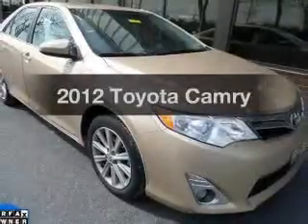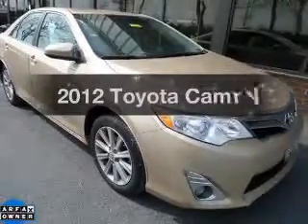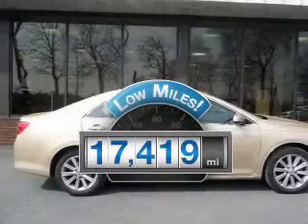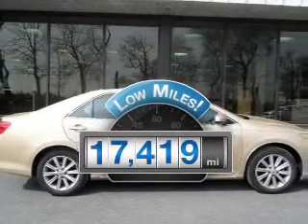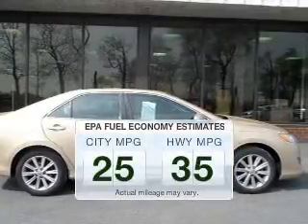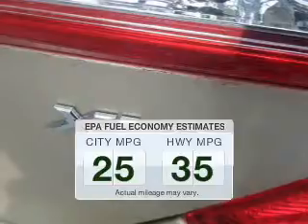Presenting the 2012 Toyota Camry. If you're looking for a first-rate auto, this one could be yours today. Get more for your money with this vehicle that features low mileage and dependability. Save your money.